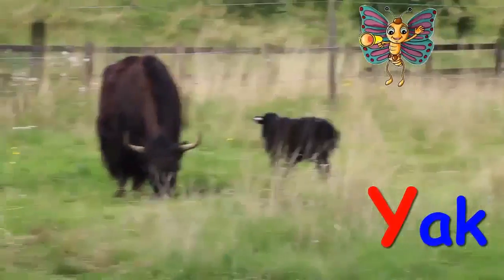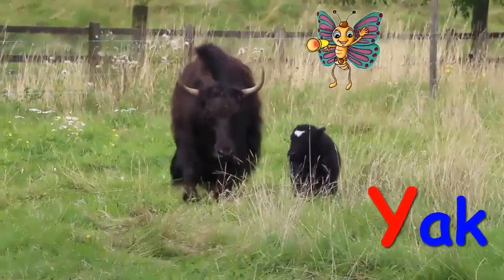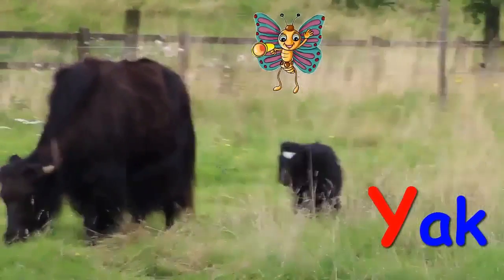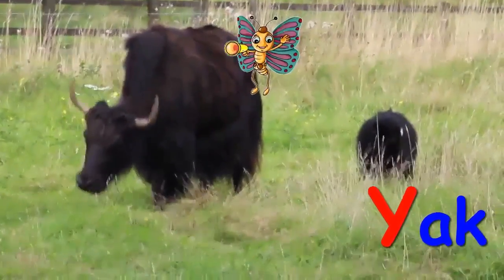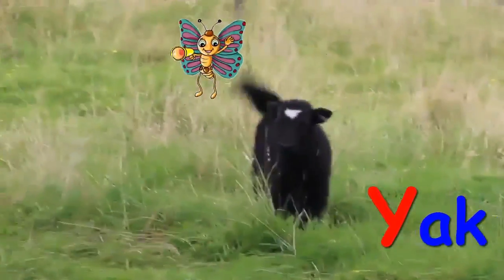Who is there? A Yak. Y for Yak. A baby Yak is a calf.